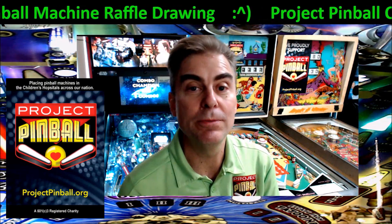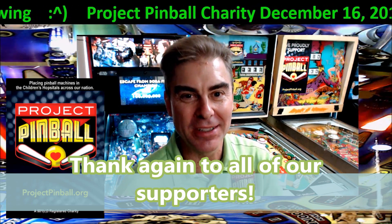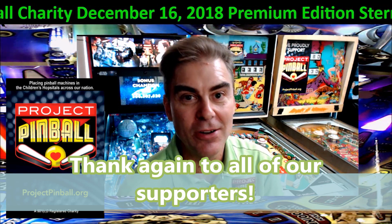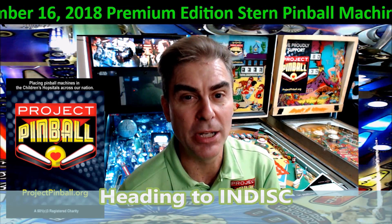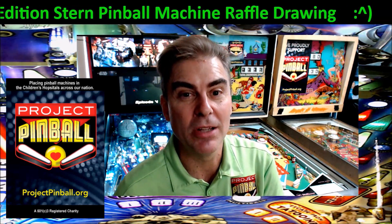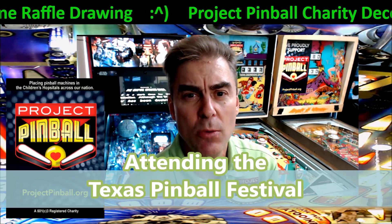We appreciate all your support all year long, and we rely on your support so we can do great things. We've got a huge schedule coming up this year — we're just going to blow everybody away. It starts in January. We're going to head out to California to do some fundraising. Then we have a secret dedication coming up at the end of the month — the final paperwork is being locked down. There's going to be a nice machine going into a children's hospital. Then we kick off our other fundraisers across the United States, including the Texas Pinball Festival this year.